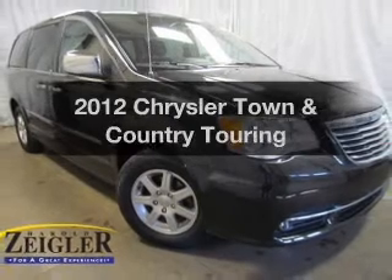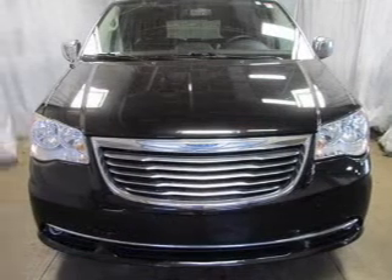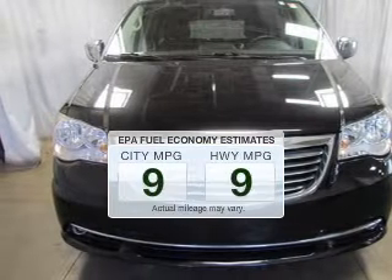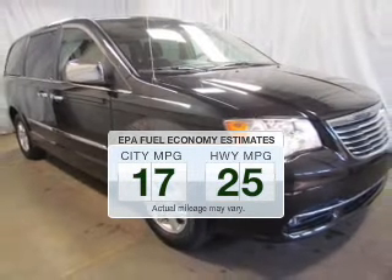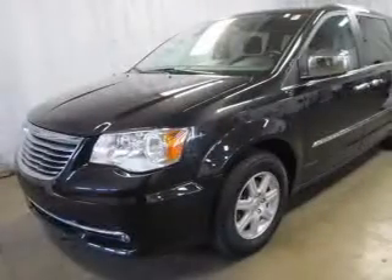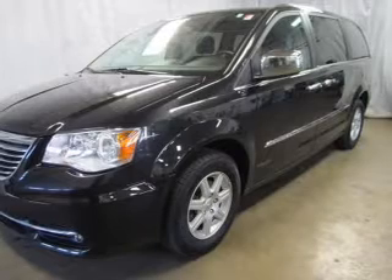Check out this 2012 Chrysler Town & Country — everything you need under one roof with this great vehicle. Better gas mileage means better long-term driving, and this ride delivers with a great low fuel consumption rate. The powertrain includes front-wheel drive with a reliable 6-cylinder engine driven by an automatic transmission.